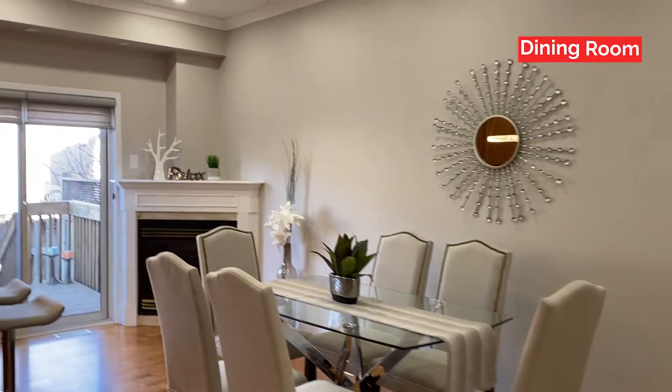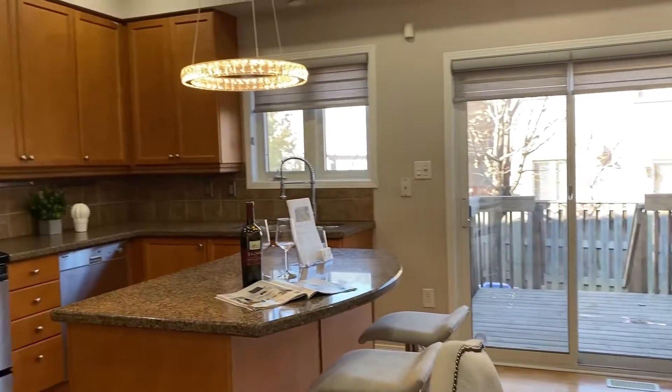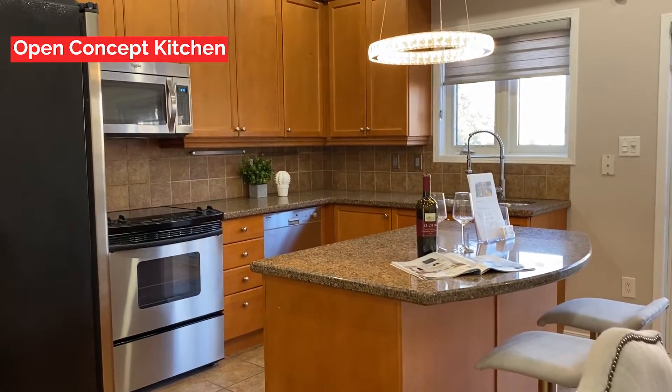Here's the dining room with a fireplace, walk out to the deck and private fenced yard. The open concept kitchen features an island, stainless steel appliances, and granite countertops.